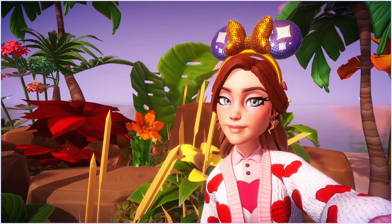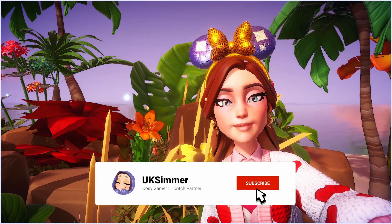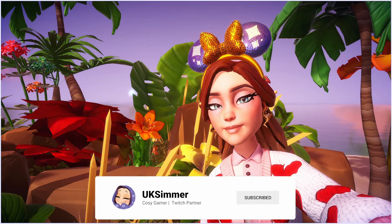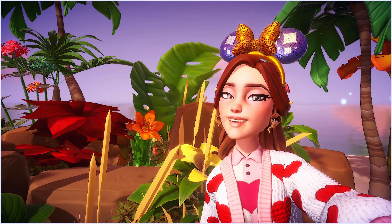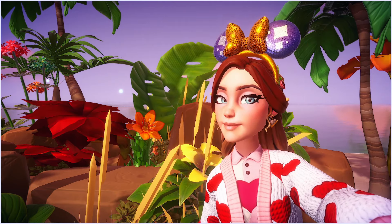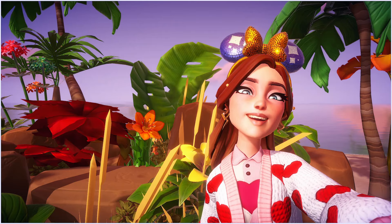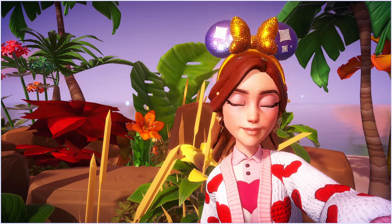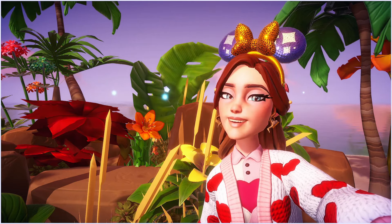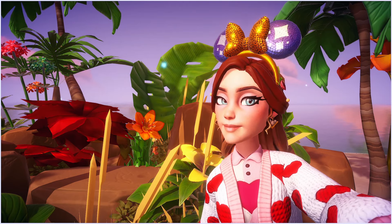Hi guys, welcome back to the channel, and if you're new here then welcome — please consider hitting that subscribe button, it really means the world to me. Disney Dreamlight Valley revealed a little developer update yesterday. Sorry I couldn't get anything up yesterday — my dad was actually rushed into hospital yesterday morning, but don't worry, he is home and he is recovering.